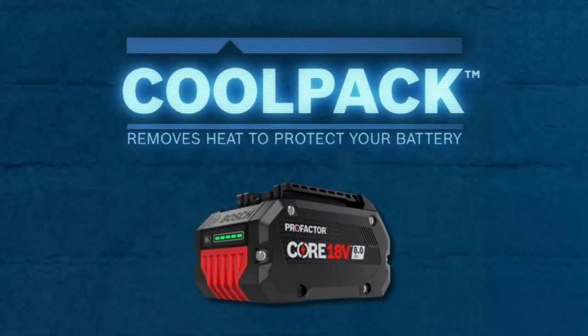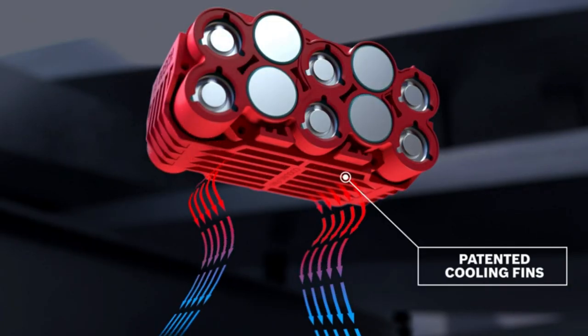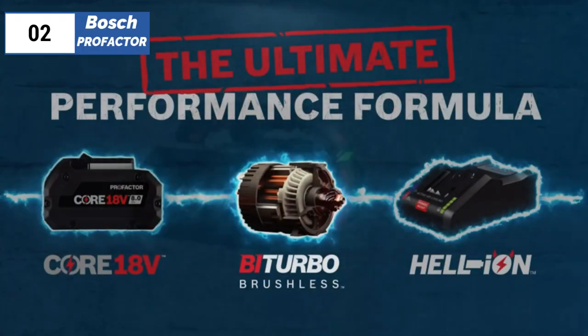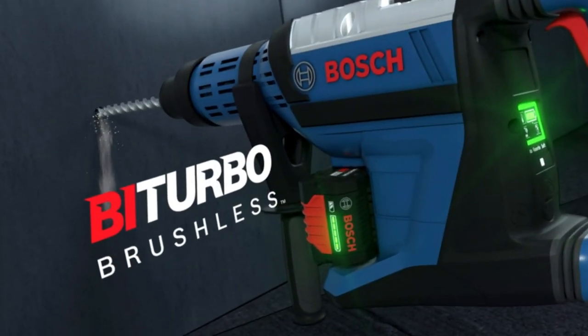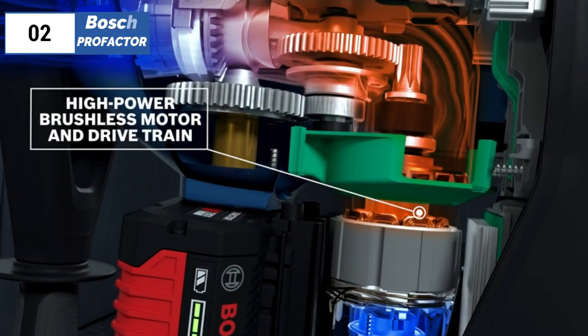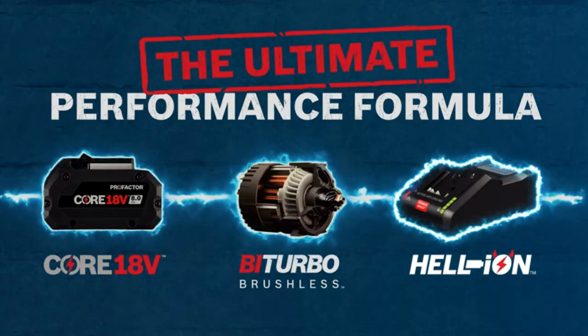The blade is on the left, which is unusual for a 7¼-inch circular saw, but it is easy to use for both right-handed and left-handed users. Overall, the Bosch PRO+FACTOR Circular Saw is a solid choice for those who want a complete kit that is well-built and can make various cuts with ease. It is slightly heavier than some similar models, but its high-quality components and performance make it a worthy investment.